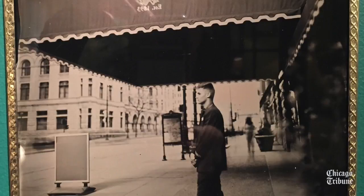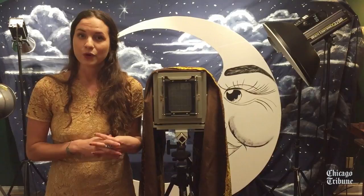They can also see some of the photographs that I've made here at the hotel and talk to me about what a tintype is and what the history of photography is.